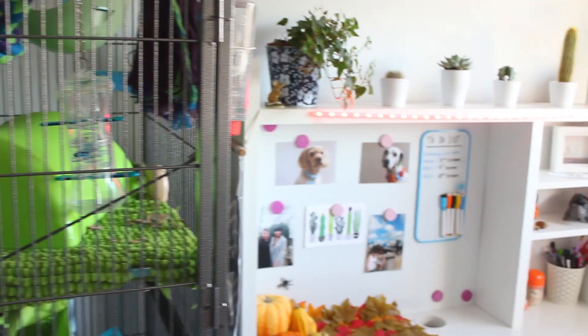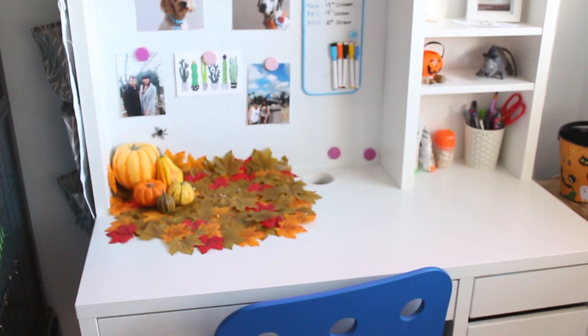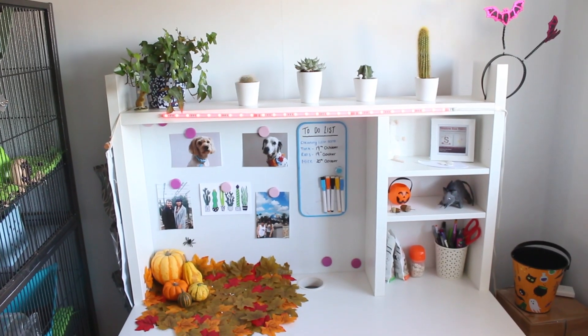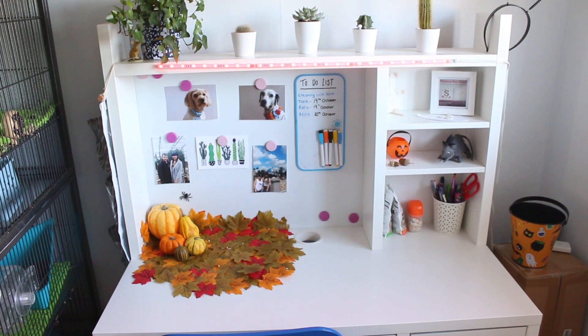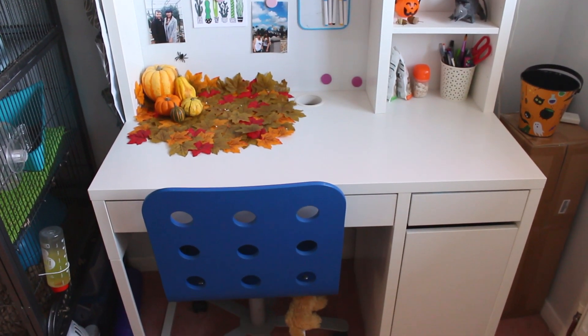Right next to my rat cage is my desk. Now I'm not going to pretend that I sit here and do productive things, although I do enjoy sitting here because it is so close to the rat cage. Most of the time I just use my desk to take pictures of the rats and the mice because it is completely white, so it works really well for the photos that I take.